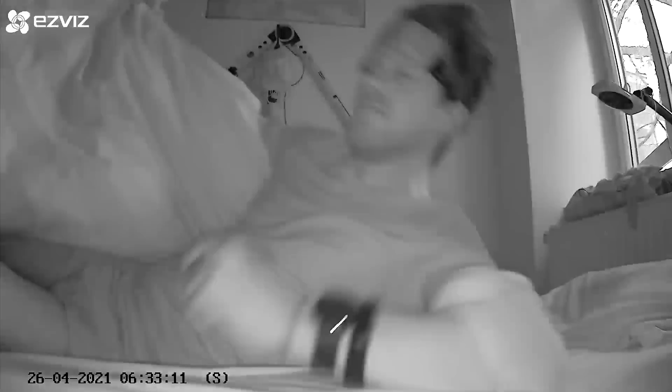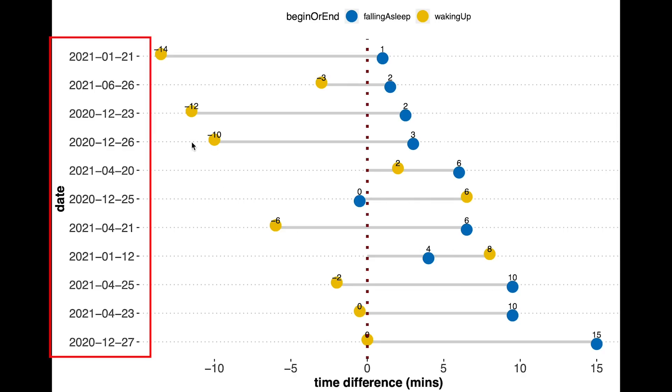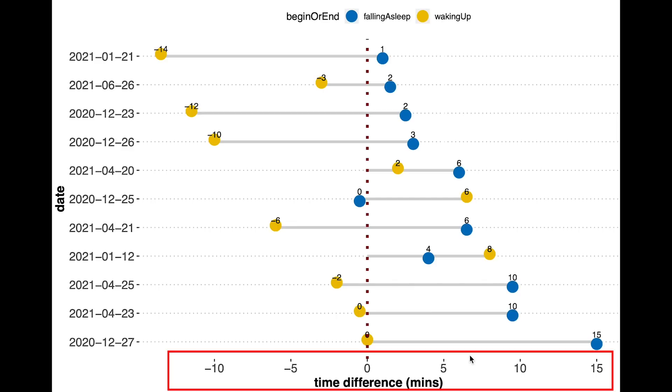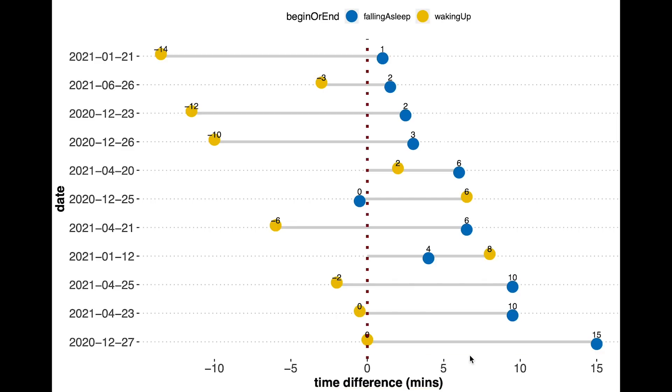The final thing I want to check is how accurately the Fitbit Sense can detect the moment I wake up and the moment I fall asleep. On the vertical axis we have the dates of the nights tested, and on the horizontal axis is the time difference between the EEG device and the Fitbit Sense for waking up (in yellow) and falling asleep (in blue). A positive number means it detected me waking up or falling asleep later than in reality; a negative number means earlier. The largest difference over any of these nights is about 15 minutes, but in general the difference is just a few minutes. The only trend I can note is that it tends to detect me falling asleep slightly too late, since all the blue points are on the right side of the line — however this is always just by a few minutes, so still really accurate.